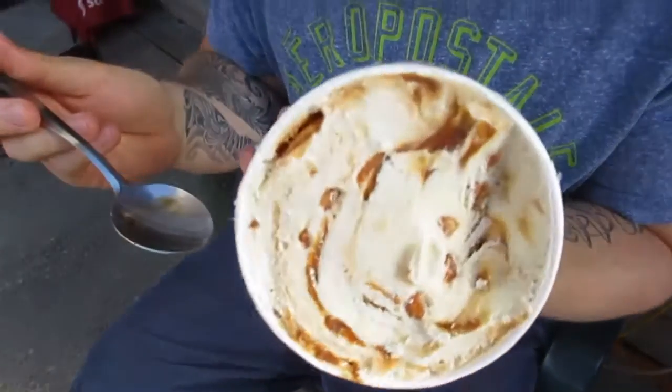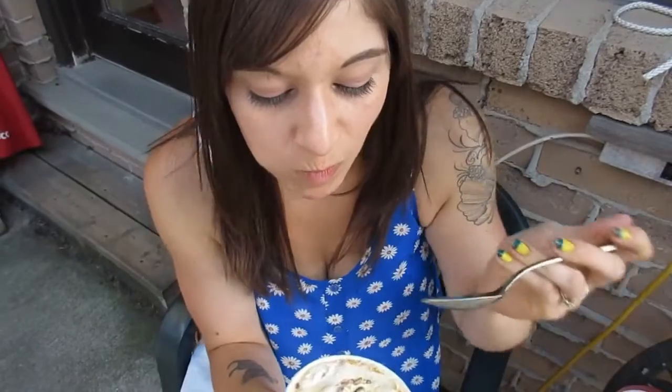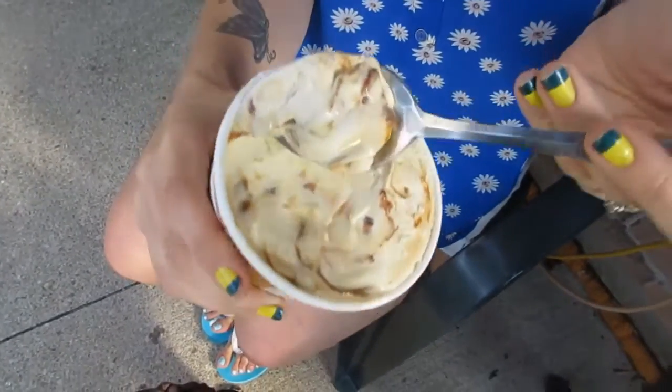Oh my gosh, it is so rich and so creamy and so good — you are gonna love it. Wow, look at that. How does that grab you? Wow, that's so good. It's so smooth and you can taste the pecans, and they're not hard, they're actually soft. The caramel going through it — wow, that's so good. That is one tasty ice cream. The caramel is so good in there, and the nuts and the ice cream. Wow, that's a really good flavor — good choice.